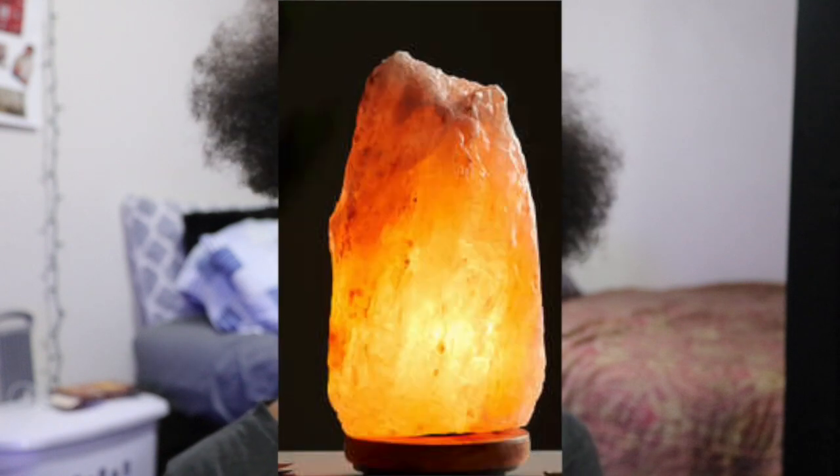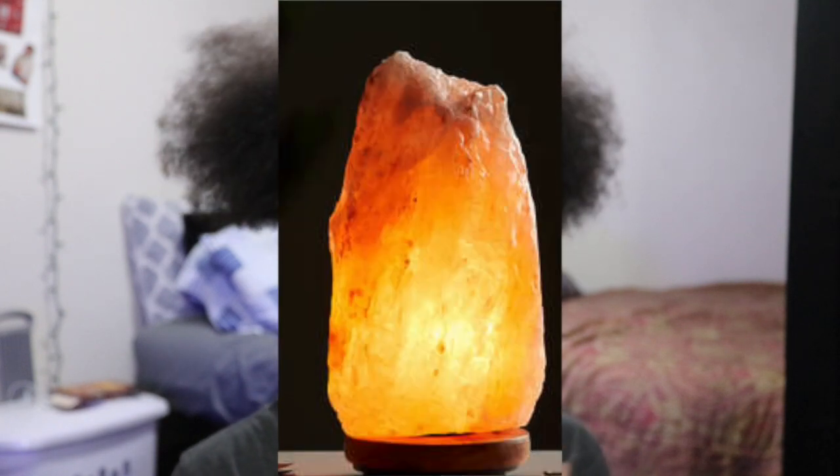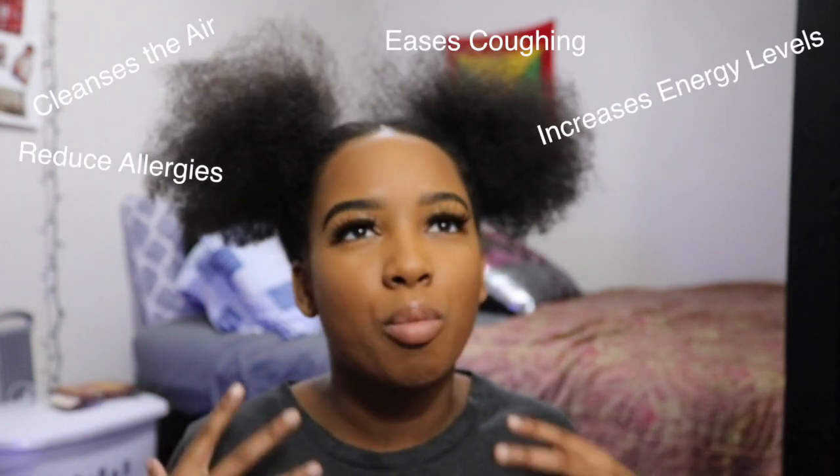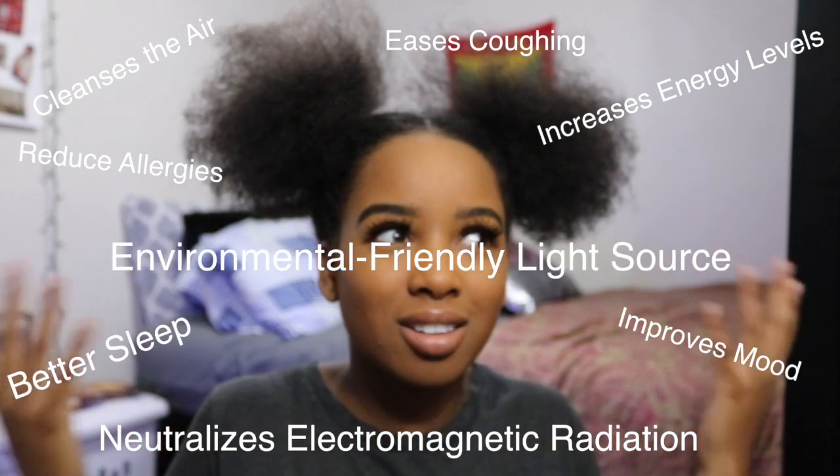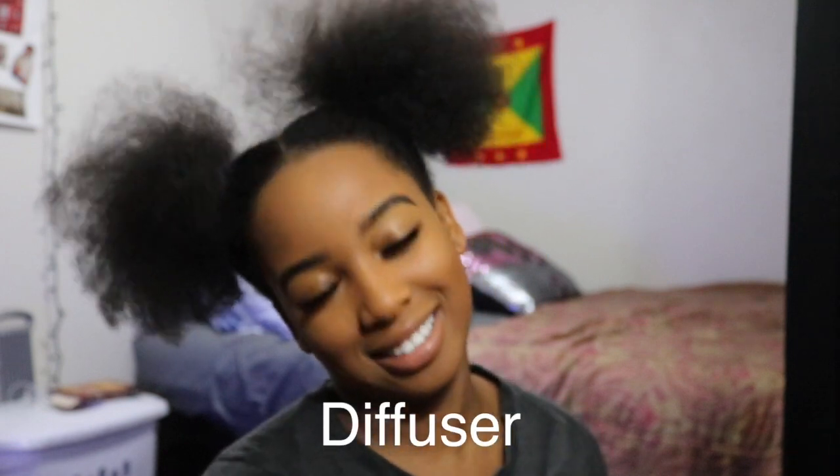Number seven is a Himalayan salt lamp. I haven't personally tried one myself, but my mom has and she is in love with every ounce of it. Even my boyfriend has one — he's all about natural ways of relaxation and having positivity in your life. There's so many benefits when you research it, and you are going to love it.